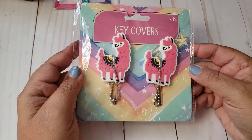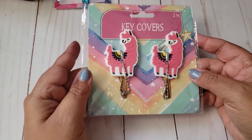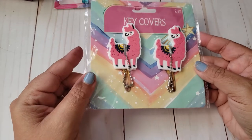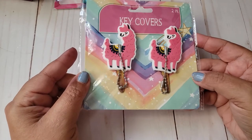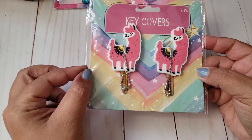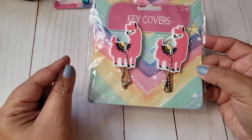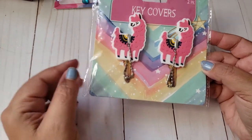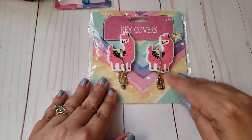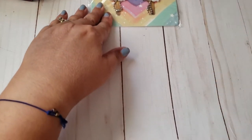They came out with some new key covers — I'm so excited. I picked up every style last time. This time around, the ones I wanted were these Little Llamas. I think they're adorable. They did have narwhals and mermaids too, and I think there are probably four different styles total. I went ahead and picked up this one. Super cute — I'll probably keep one for myself and maybe add one to a Happy Mail.